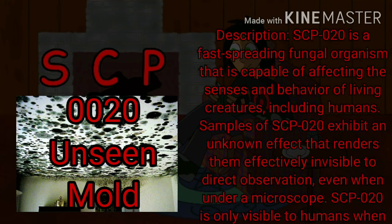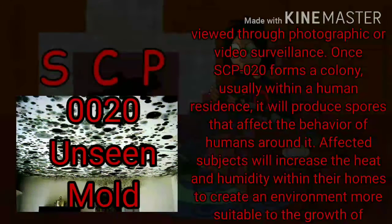Description. SCP-020 is a fast-spreading fungal organism that is capable of affecting the senses and behavior of living creatures, including humans. Samples of SCP-020 exhibit an unknown effect that renders them effectively invisible to direct observation, even when under a microscope. SCP-020 is only visible to humans when viewed through photographic or video surveillance.